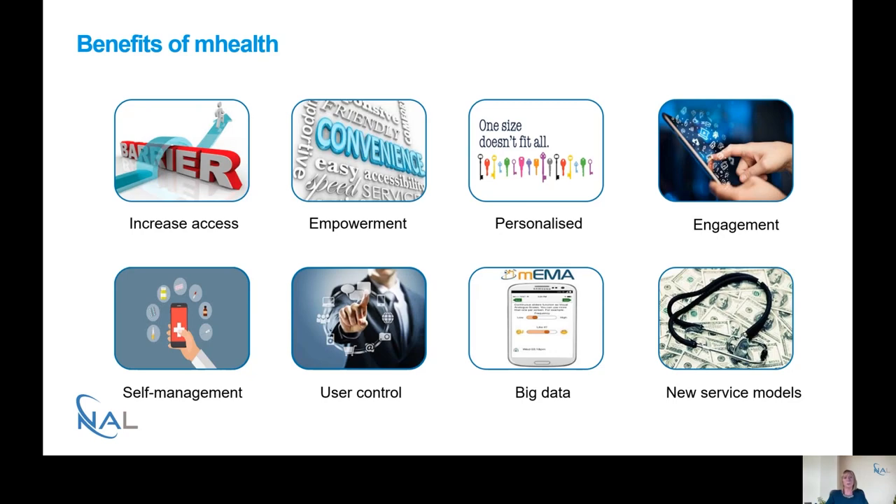moves away from the traditional one-size-fits-all approach and can lead to more personalised healthcare. By being able to interact more with mobile technologies, people are better able to engage not only with their healthcare but also their healthcare condition. By being able to self-evaluate and self-monitor, they're better able to self-manage their health condition, and greater control can lead to greater participation in everyday life.